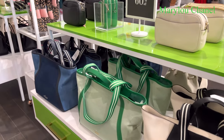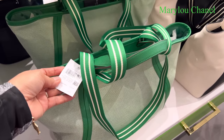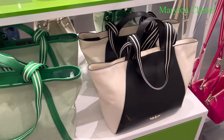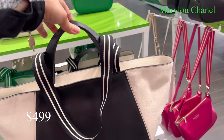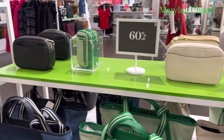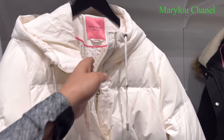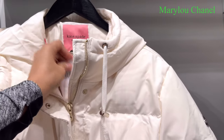60% off here. They have 499. And they have 499. 50% off here. Let's go this side — 50% off here. Jacket here. 549. Wow.